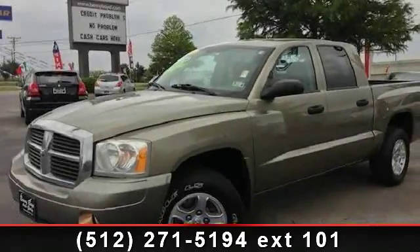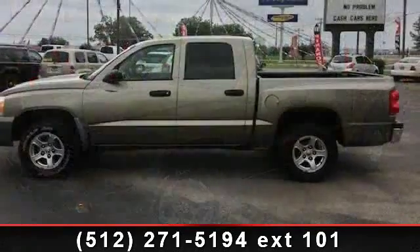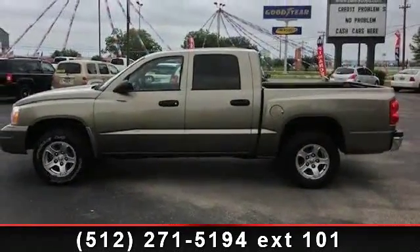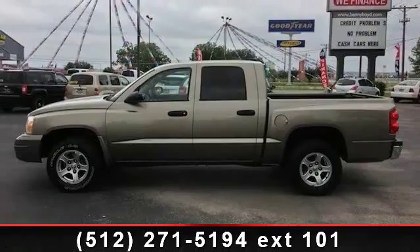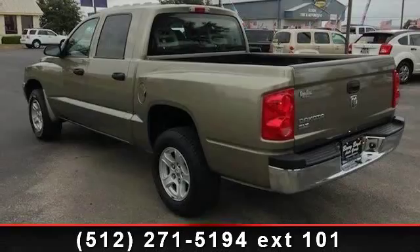Arrive in style with this 2006 Dodge Dakota SLT. If you are looking for an automobile with great features, look no further. This vehicle comes with a reliable six-cylinder engine connected to a smooth shifting automatic transmission.